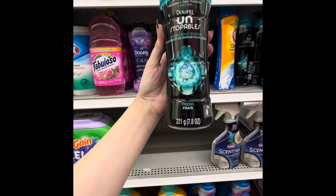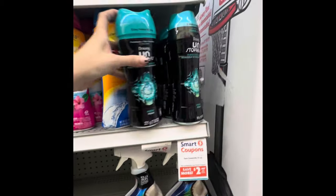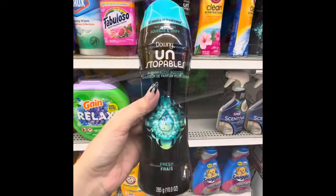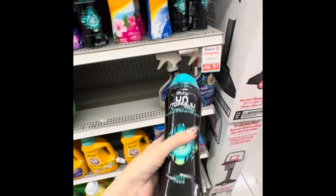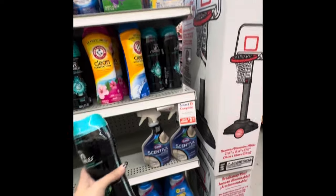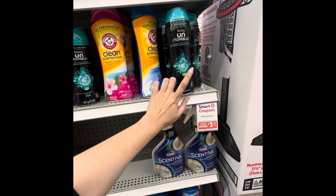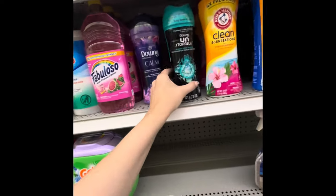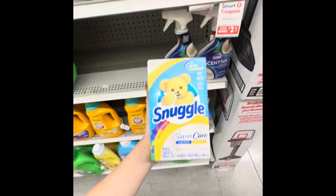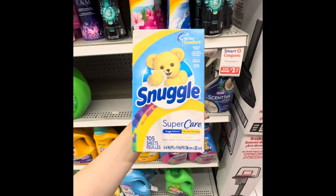Pay attention to the Downy Unstoppables Fresh and the size — that makes all the difference. These 10-ounce ones are also $5.97. I've already used all my coupons this week, but the two dollar coupon should be attaching, making them around $3.97. One of these will be $2.97 and that one is on sale for $3.97. We don't have any coupons right now.